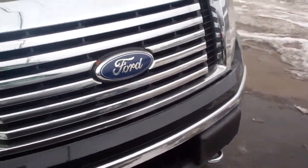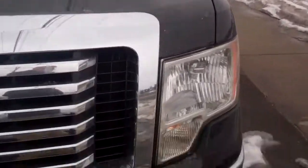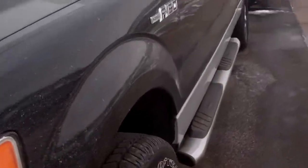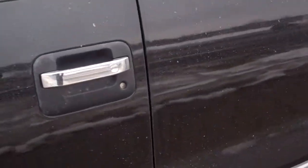It includes roadside assistance and preferred financing — it's a beautiful package with a Ford certified vehicle. It's an XLT crew cab, and inside and out it's just a tremendous truck.